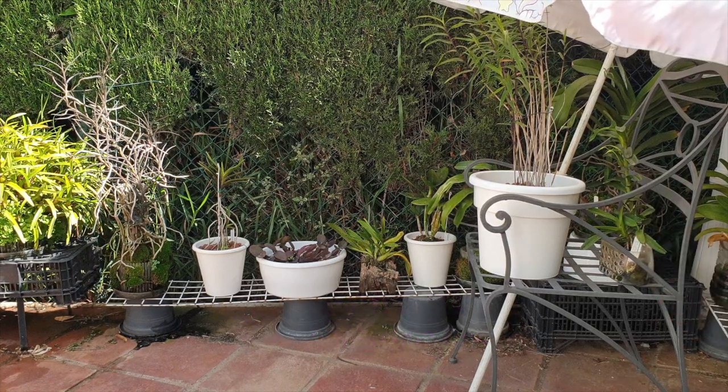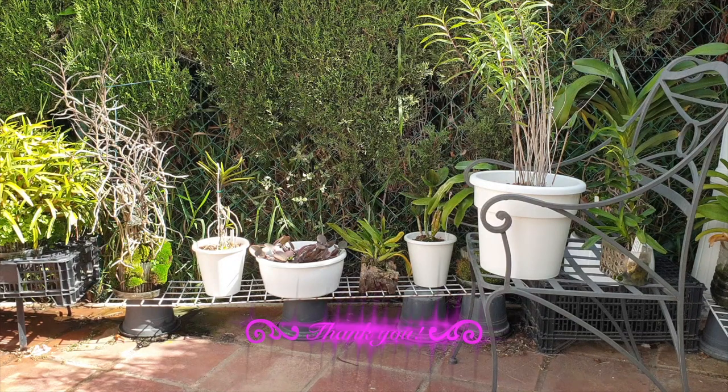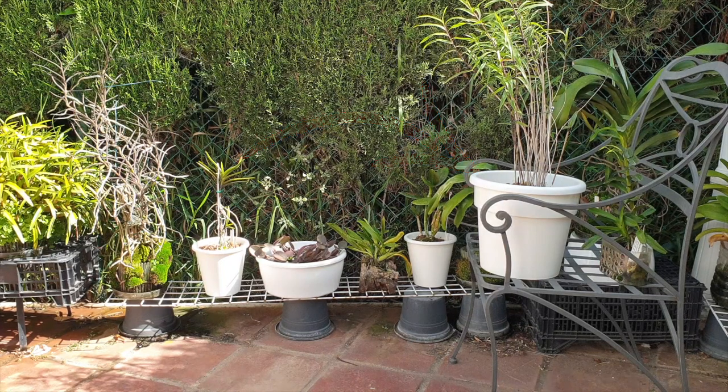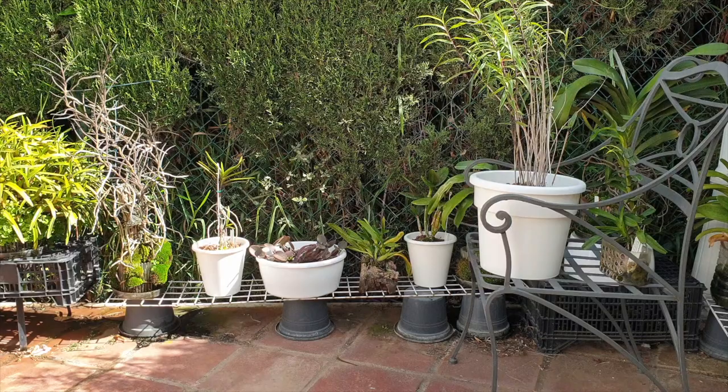The angle of the sun is now low enough that I can remove the umbrella. It will provide a little more light for what I want to show you and also for the Angraecoids. The Schweinfortiana is on the chair when it gets really hot and there's not enough breeze, because I only have 30% humidity during these warm days. I protect the Schweinfortiana, even though it can handle very bright and direct sun, because of the lack of humidity.